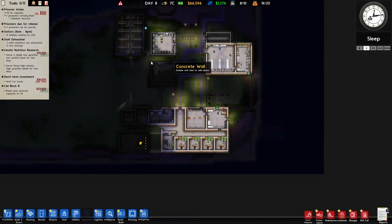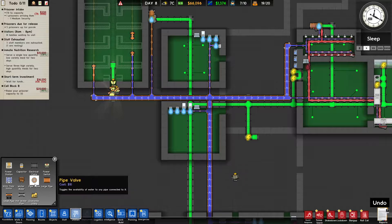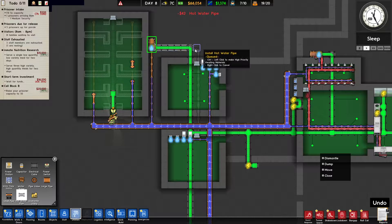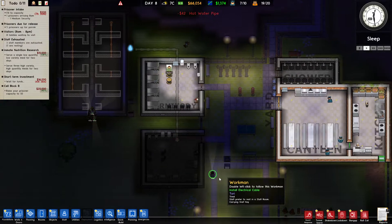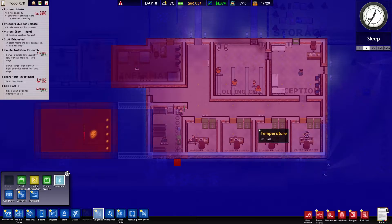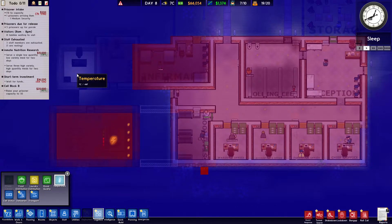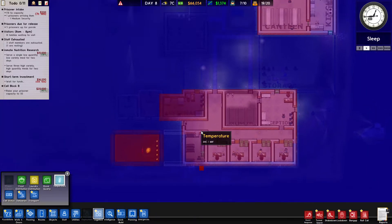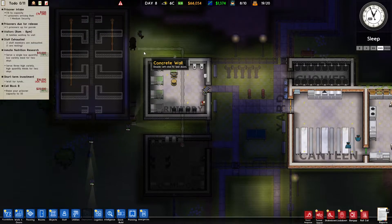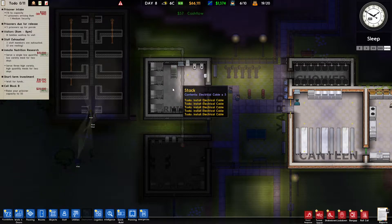This area is still cold. Let's check utilities and hot water pipes — this doesn't actually have any hot water pipes connected. Let's get that connected through there and hopefully that will warm it up. This is all connected now. Let's have a look at the temperatures — 19, 20 degrees, that's much better. The psychologist's office is 8 degrees which is pretty cold, but this area is all fine now. 19 degrees is fine. The canteen and kitchen temperatures are fine too.